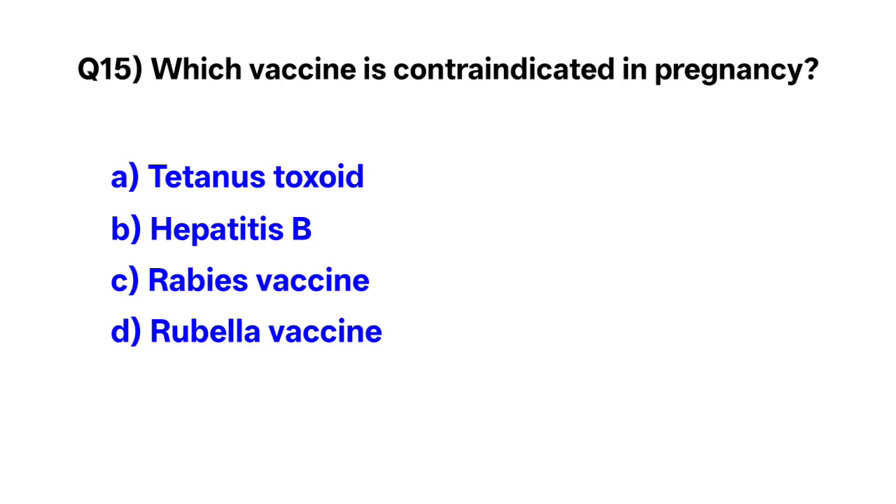Question number 15. Which vaccine is contraindicated in pregnancy? Correct option is D: rubella vaccine.